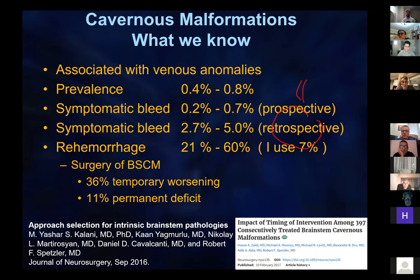Surgery for brainstem cavernous malformation is not without risk. As we reported, 36% had temporary worsening and 11% had a permanent deficit.